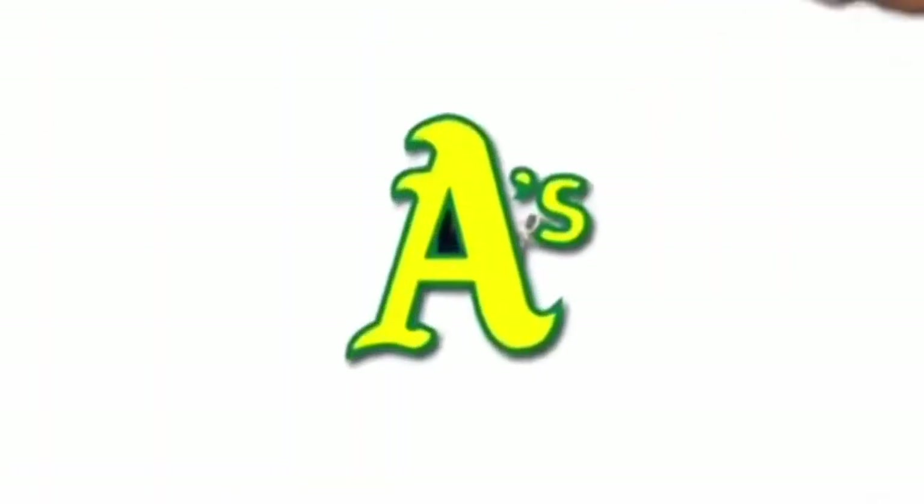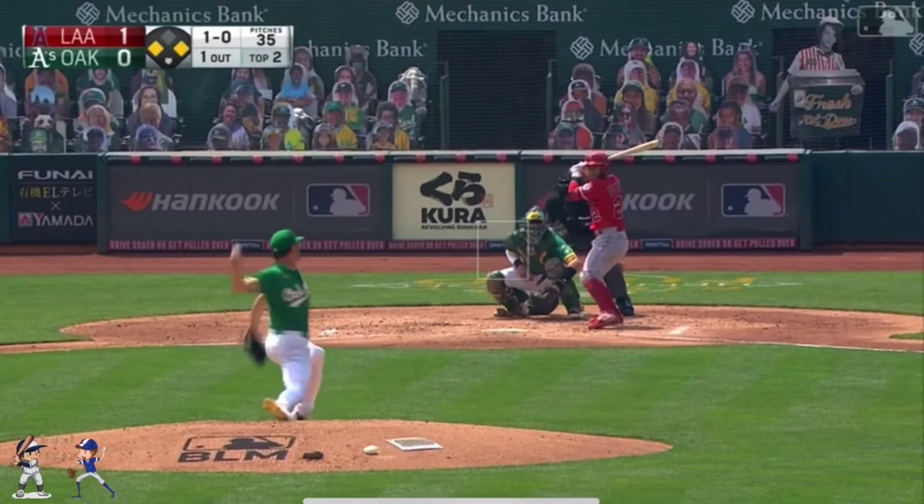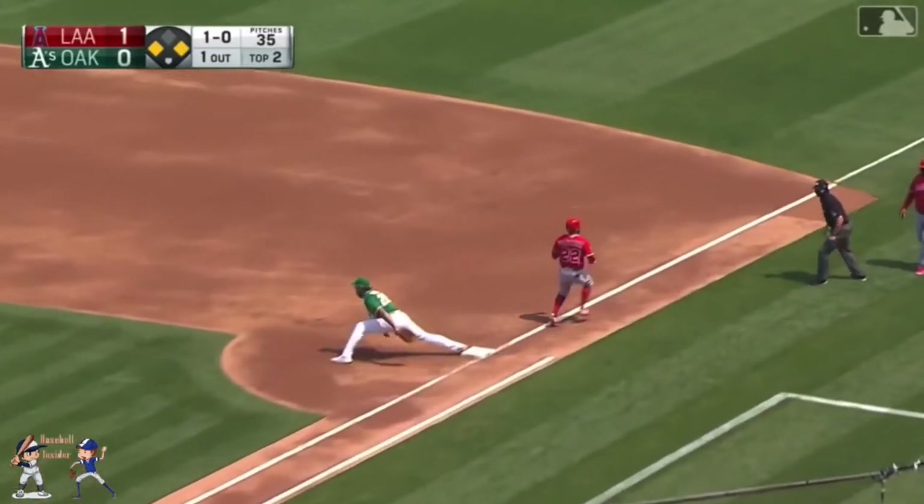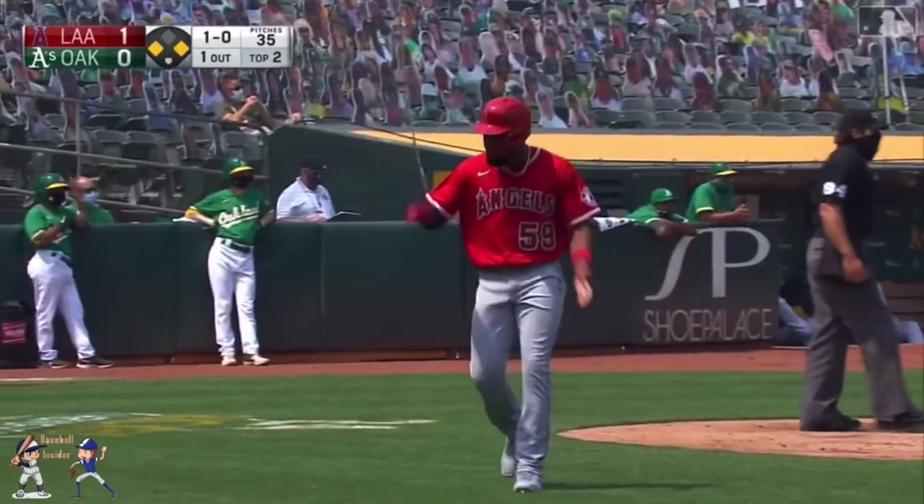And a high fly ball! Center field! Ground ball left side. Chapman bobbles it. Throws to first base and safe at first. 2-0 Angels.